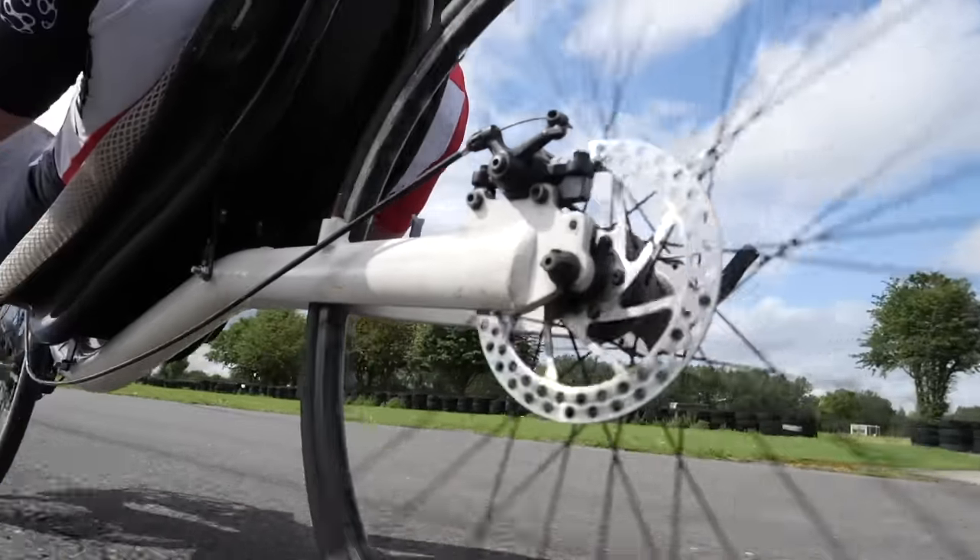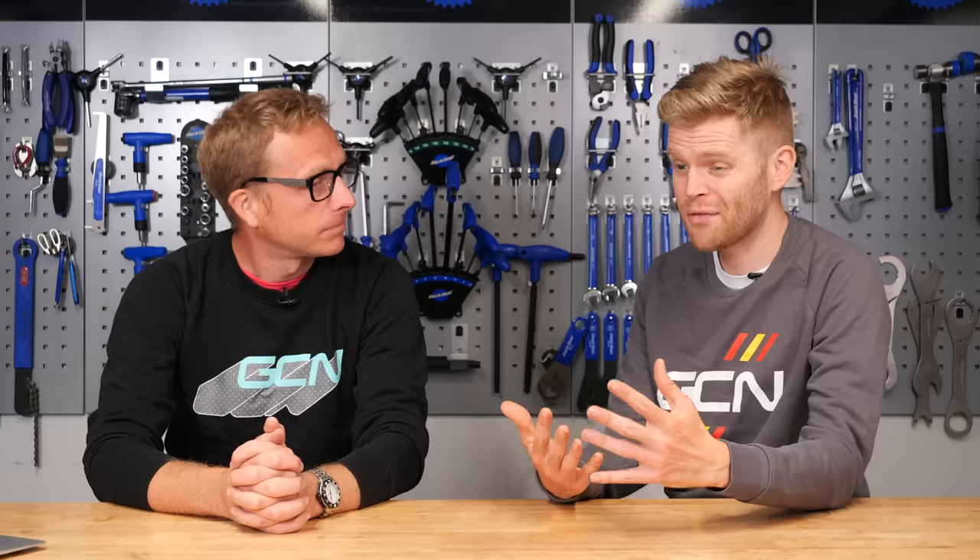First up, we'll look at the advantages of recumbents. The biggest one is that they're faster. They create far less aerodynamic drag than a standard road bike. A ballpark figure you often hear is 30% less drag. It can be even less if you cover them in an aerodynamic fairing to make them even faster.